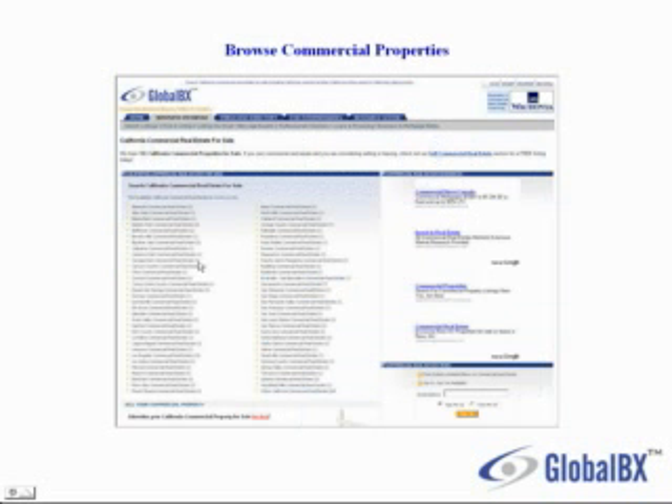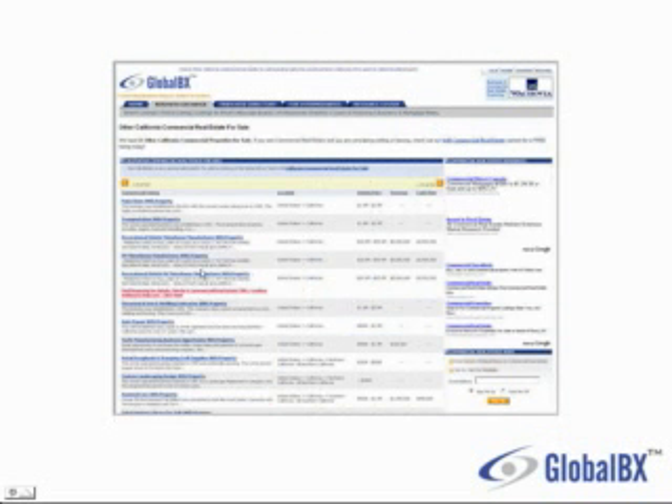I can drill down and select a county or city. And here I'm presented with a list of commercial properties for sale. You can browse through which one you're interested in and click on one of the listings.